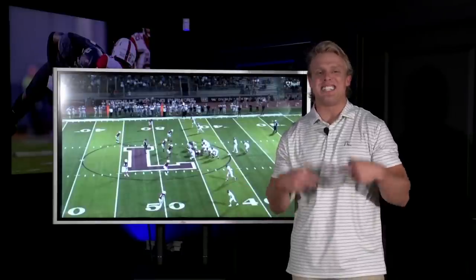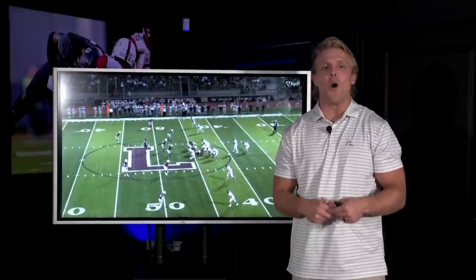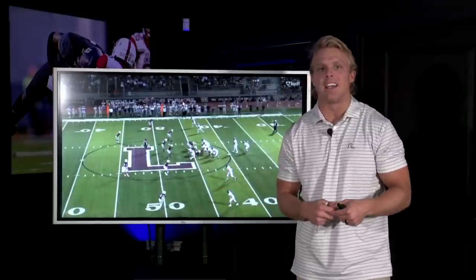What's going on, y'all? It's J.D. Piquel. Today on CFB with J.D., we're going to be breaking down the film of Oklahoma early enrollee quarterback Nick Evers.